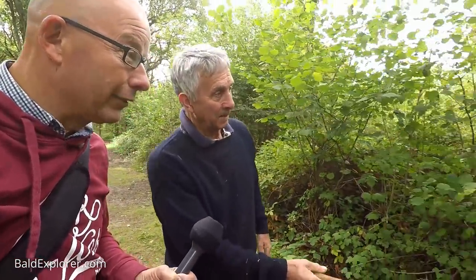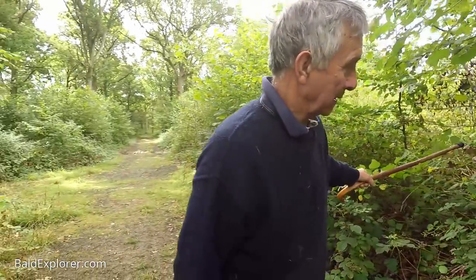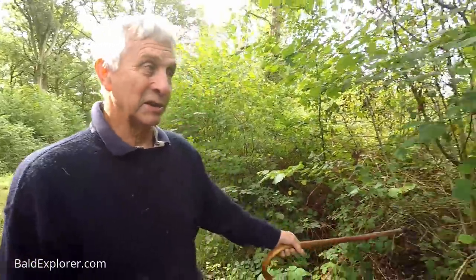Look at this regrowth. This was all cut right down flat on the ground, and here it is. Look at the regrowth there. So for one tree you've got 20 or 30. It's amazing. Nature is an incredible thing. Especially when it's managed.